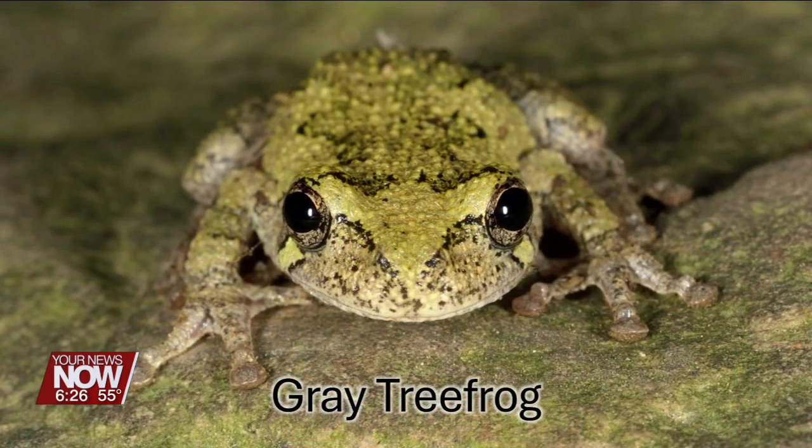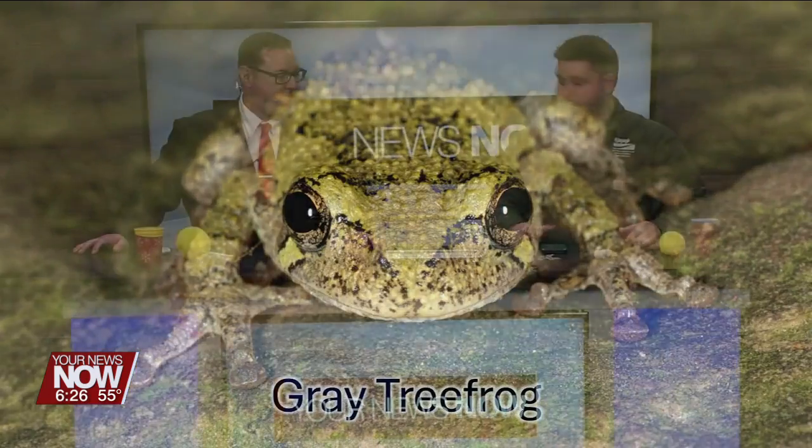Another one is the gray tree frog. This one sings a little bit later in the spring and often throughout most of the summer. It has kind of a throaty sound — let me play it before I sing it. Here's the gray tree frog. Kind of a — give it a try. Good try.